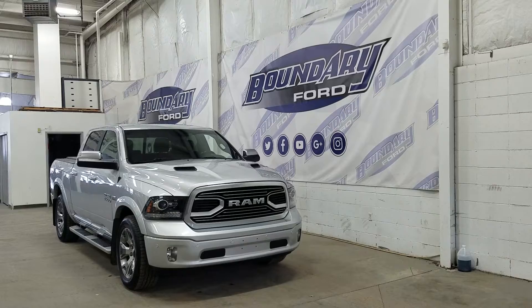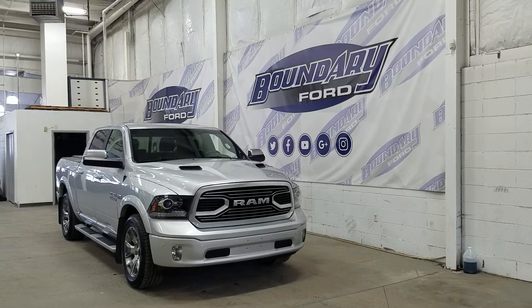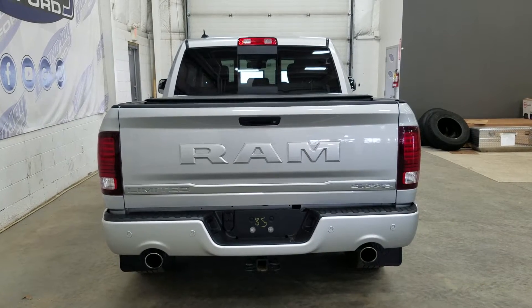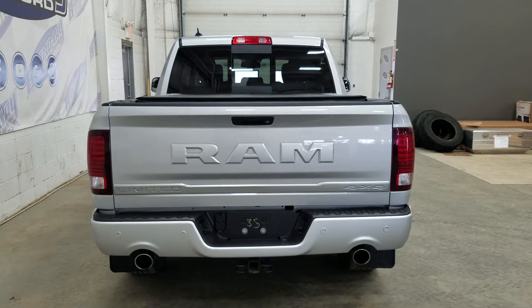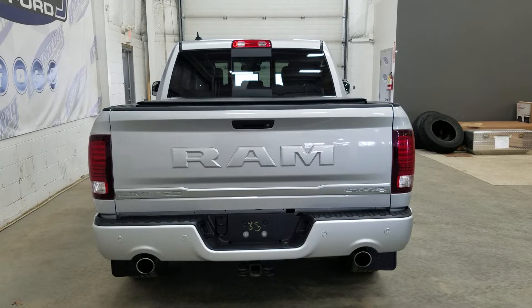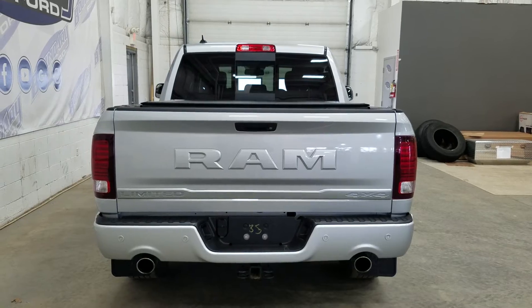At the rear we have privacy tinted windows and up top we have a moonroof. This Ram 1500 also comes with remote start. At the rear we have a trailer tow package and underneath we have our spare fifth wheel as well as reverse sensors paired to a backup camera. Inside the box we have a spray-in bed liner and we also have our soft trifold tonneau cover. At the rear window we have an embedded defroster with a power slide window.